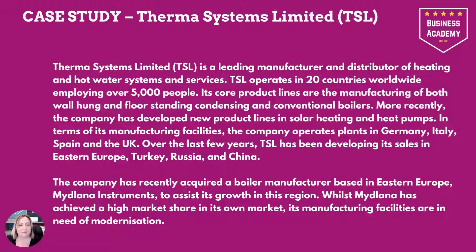Therma Systems Limited is a leading manufacturer and distributor of heating and hot water systems and services. TSL operates in 20 countries worldwide, employing over 5,000 people. Its core product lines are the manufacturing of both wall-hung and floor-standing condensing and conventional boilers. More recently, the company has developed new product lines in solar heating and heat pumps.